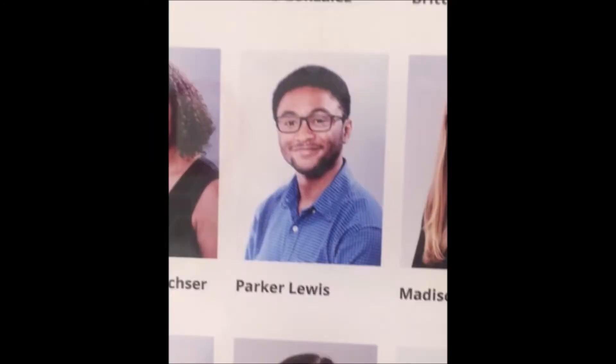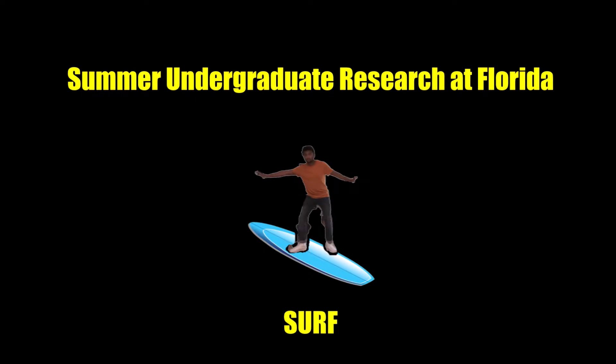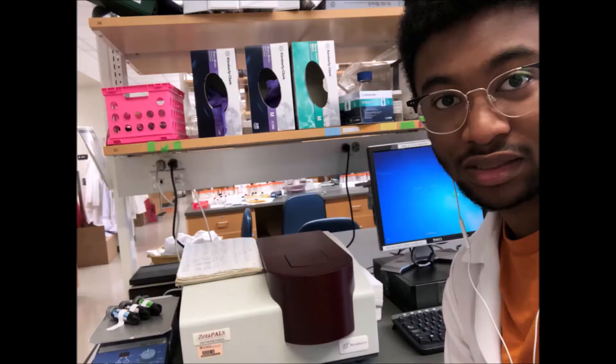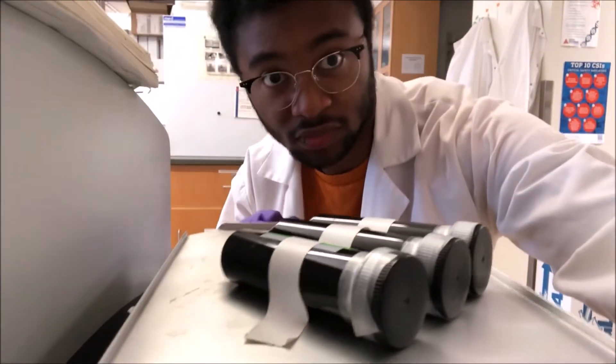My name is Parker Lewis. I'm a rising senior at Princeton University in the Department of Chemical and Biological Engineering. This summer I've been given the opportunity to be in the Summer Undergraduate Research at Florida program, or SURF. Through this program, I've been gaining experience in nanoparticle research in Dr. Carlos Rinaldi's lab in the Chemical Engineering Department.